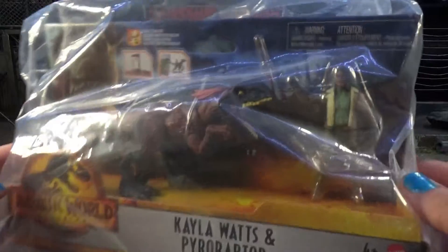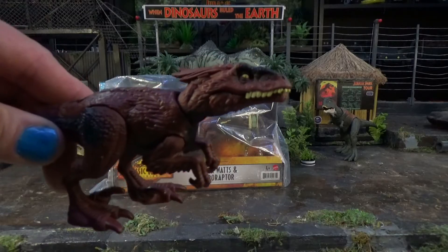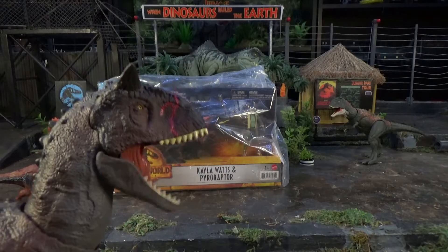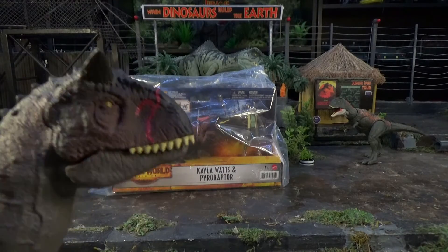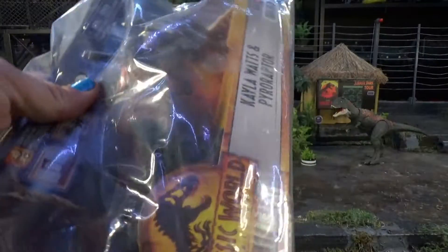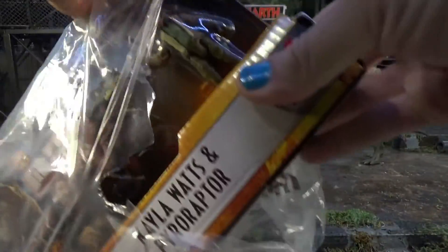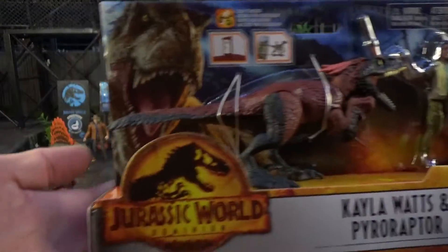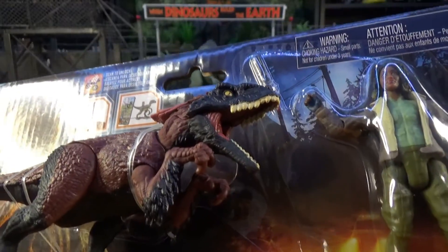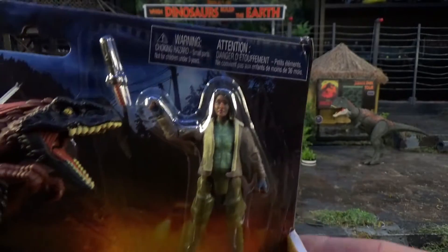Let's get this lady out of the box and see what she looks like. I can already tell they've put much more care into the paint application on this Pyroraptor. Hello, Kayla Watts, how are you?